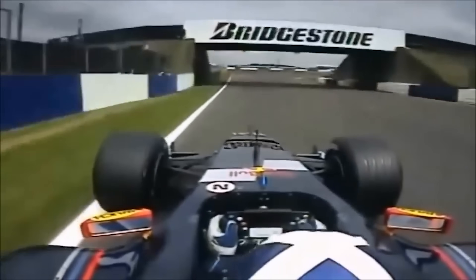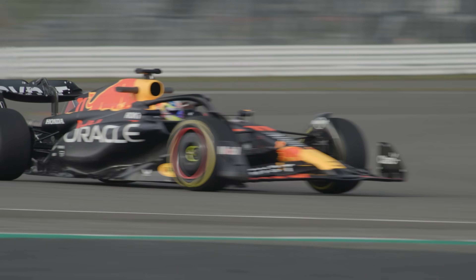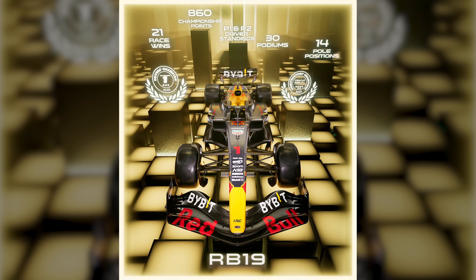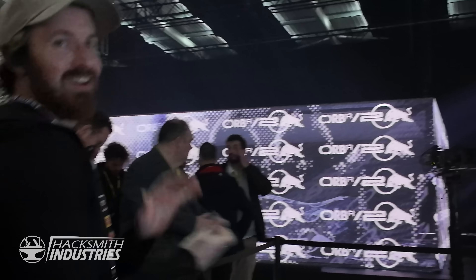Red Bull Racing has been around since 2005 — a team owned by an energy drink company that no one expected to succeed. Last year the RB19 won every single race except for one, breaking almost every F1 record out there. And today I get to be one of the first people to see the RB20. The question we're all wondering: will it live up to its predecessor? Will they be unstoppable?